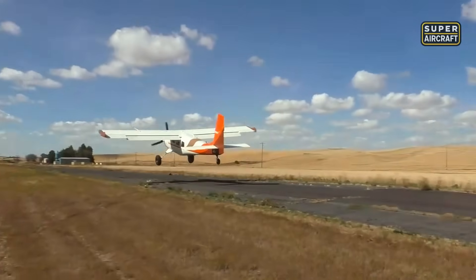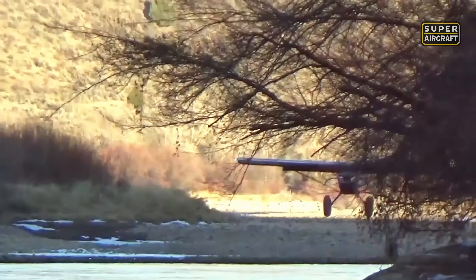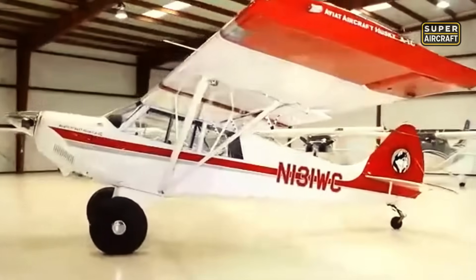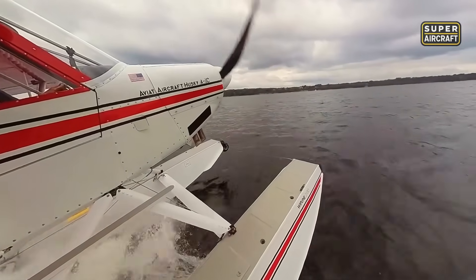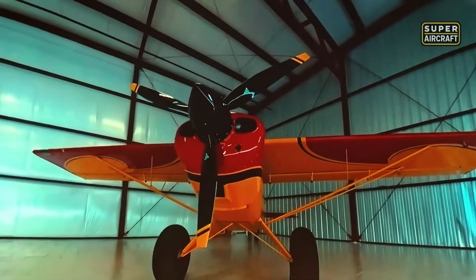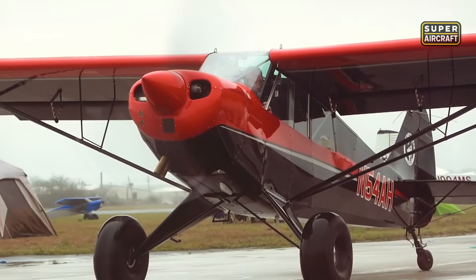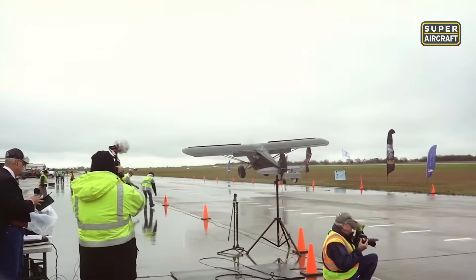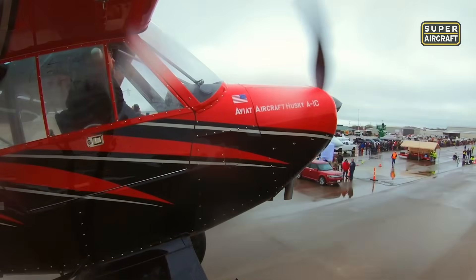From humanitarian missions that touched hearts worldwide, we now meet a contemporary machine that brought classic bush flying values into the modern era. The Aviat Husky was created in the United States starting in the late 1980s as the ultimate expression of backcountry performance and reliability. Featuring steel tube construction with Dacron covering, powered by a Lycoming O-360-A1P powerplant of 180 horsepower, this exceptional machine achieves a maximum velocity of 145 miles per hour while maintaining legendary stall performance that opens up unlimited exploration possibilities.